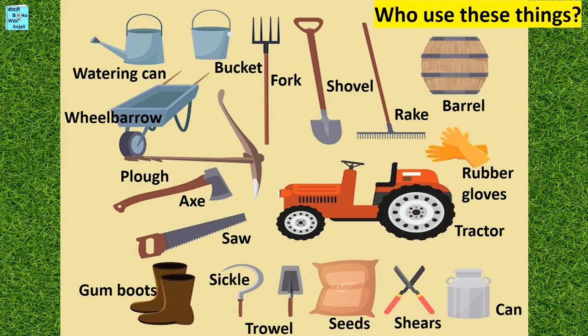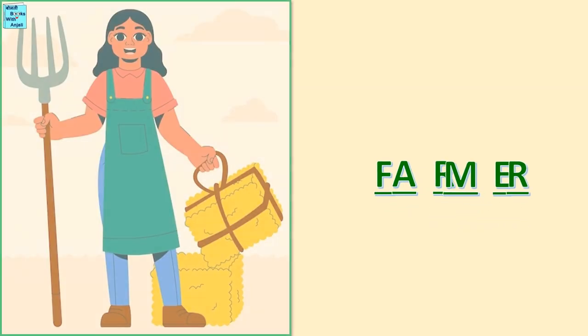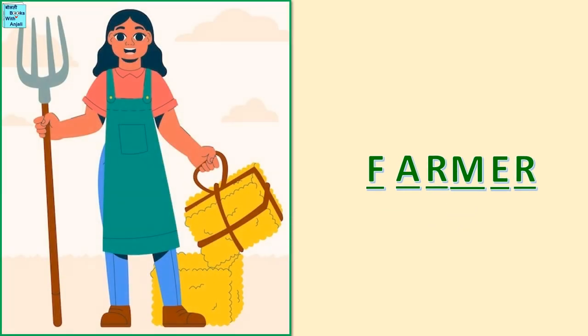So who uses these things? Here comes your hint. Unscramble this word. The answer is Farmer — F-A-R-M-E-R.